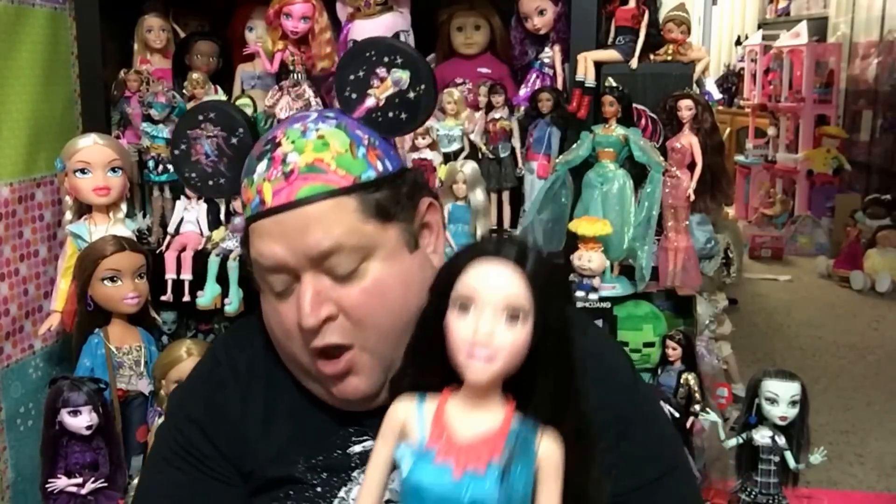So there you guys go — that has been my review. I hope you enjoyed it of my Barbie Best Fashion Friend doll. She is available at Walmart and Toys R Us. She is $39.99 at Toys R Us, and I think she might be a few dollars cheaper at Walmart, but I'm not exactly sure. Thank you guys so much for watching this fabulous Friday. Remember to love your family, love your friends, but most importantly, love yourself. Be kind, stay positive, and until we meet again — you guys have a magical day. Enjoy your Friday, be safe out there and have fun. Bye-bye.